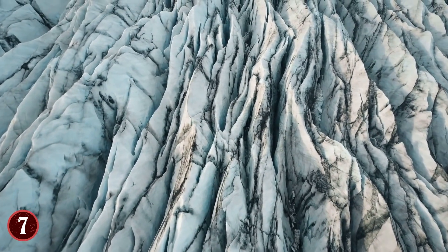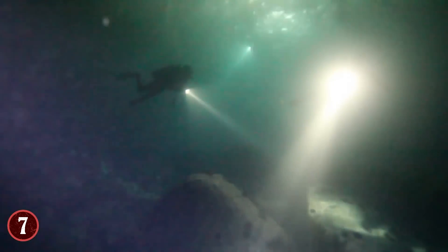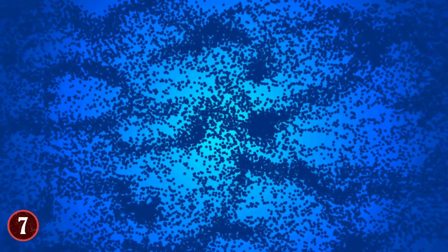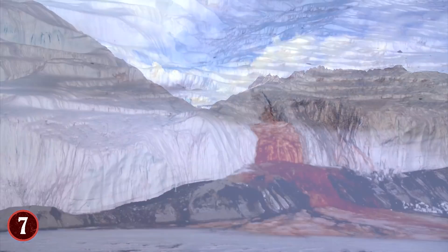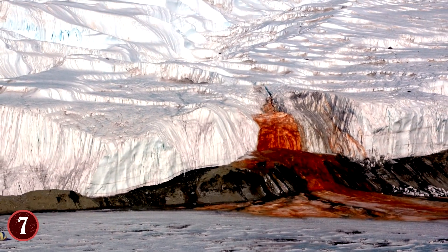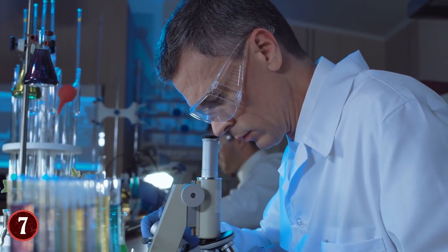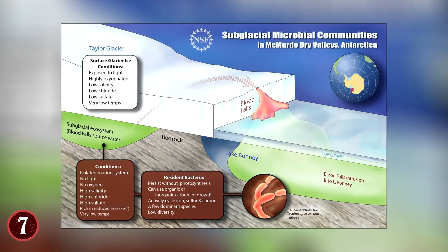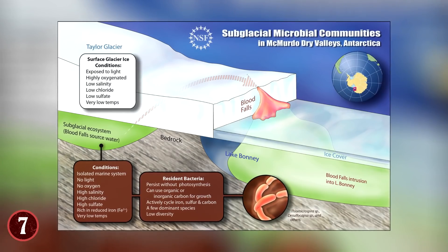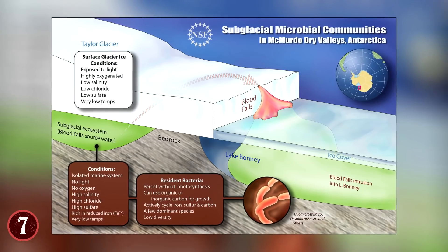The glacier isn't just holding a bunch of ice together — it's also holding back an ancient body of water, one that is 2 million years old and filled with microbes and other things from days long gone by. Eventually the glacier broke enough to let the water flow forth. The Bloody Falls were only discovered in 1911. The water was high in salinity as well as heavy in iron. Mix salt water with iron, then expose it to oxygen, and you get oxygenation, which is what causes iron to rust. Here in the water it's causing the exact same thing, turning the water from blue to a reddish color.